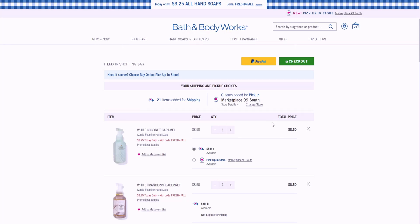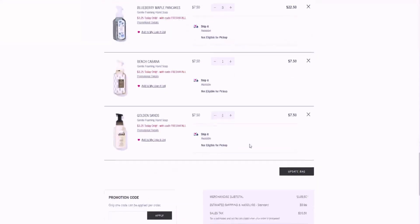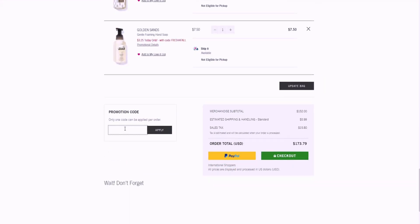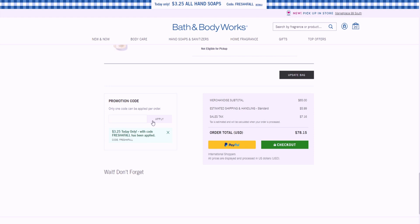The maximum is 20 soaps per order, so I'll bring it down to 20. Before the discount that would be around $152 for 20 hand soaps. If I put the code 'Fresh for Fall' in, my total drops down to $78.15 — and that includes shipping. So $78 for 20 soaps.